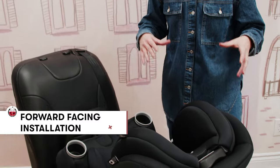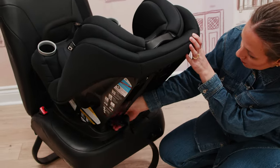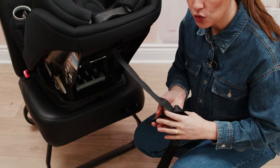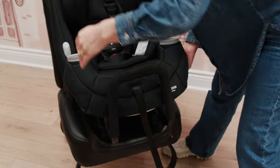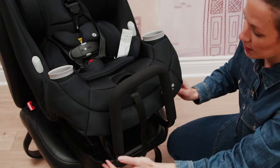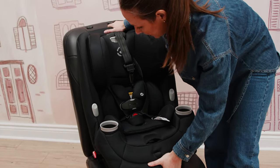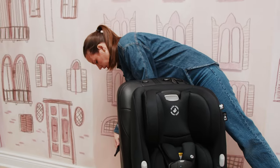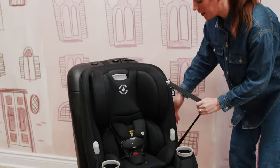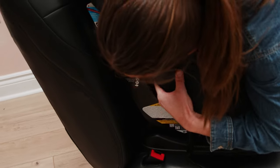When installing in forward-facing mode, you can use the UAS latch connectors, but I'm going to use a seat belt install. First, I'm going to release my top tether from the back of the seat — you always need to use your top tether when installing in forward-facing mode. I'll loosen it and get it ready. I'll also remove my anti-rebound bar; it's easiest to do when the seat is in the recline position. Just pull it out, set it to the side, then change the recline to the upright position. Attach the tether to the back of the seat, making sure it's tight with no additional slack.